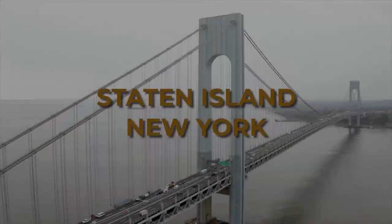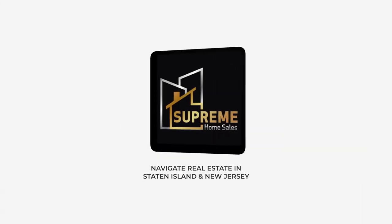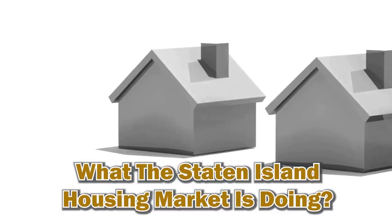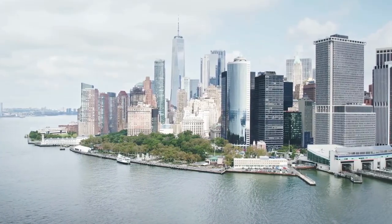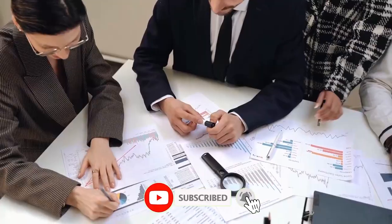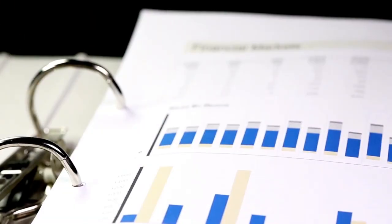Staten Island real estate is the topic today. We're talking about what the Staten Island housing market is doing — are the prices going up or down, are we getting more inventory or not? I'll do that summary for the entire Staten Island and then we'll go into different sections. From time to time, you find opportunities in the information I share with you from our multiple listing service, where the data is accurate. Let's dive right to it.